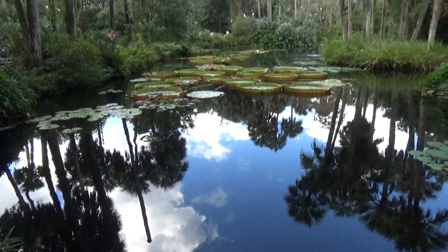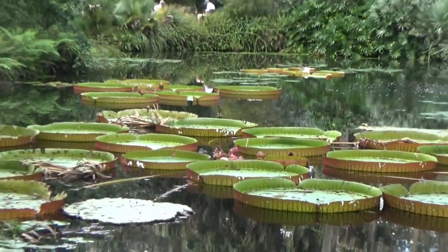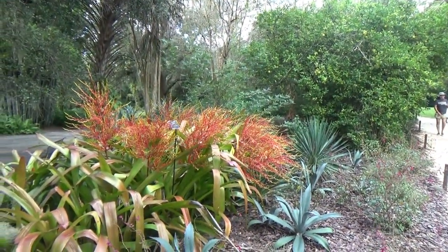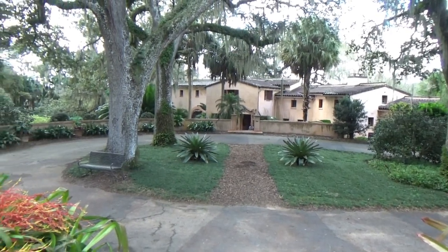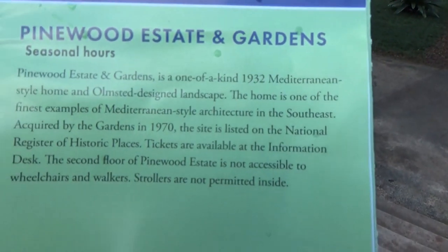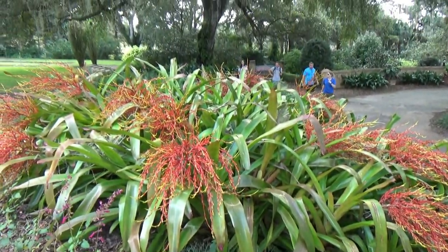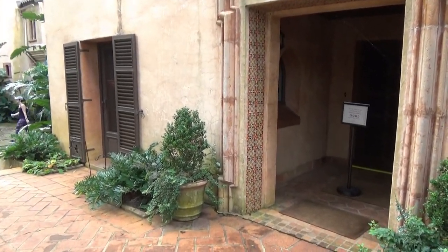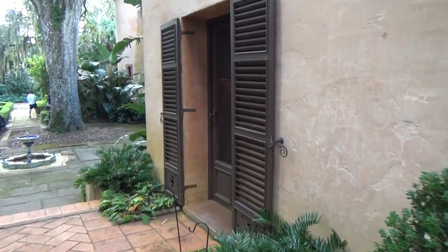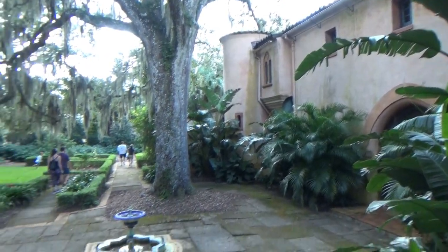Here's another pond with these cup-like lily pads. This is another part of the property called the Pinewood Estates. It says it's a one-of-a-kind 1932 Mediterranean style home. To see the inside of the building, you have to buy a ticket and take a tour, which they're not even doing now, I guess because of COVID restrictions — people close together in the house, that kind of thing. So you can just see the outside and the gardens here.